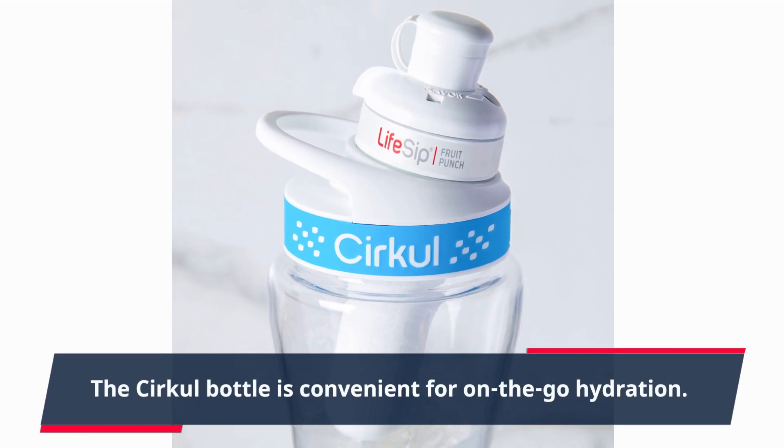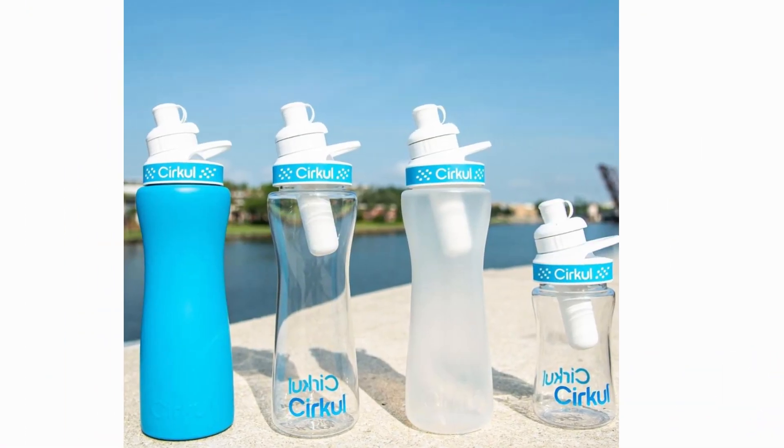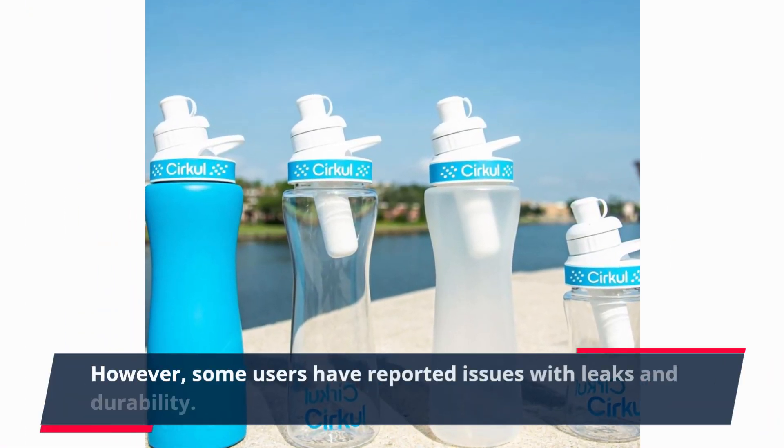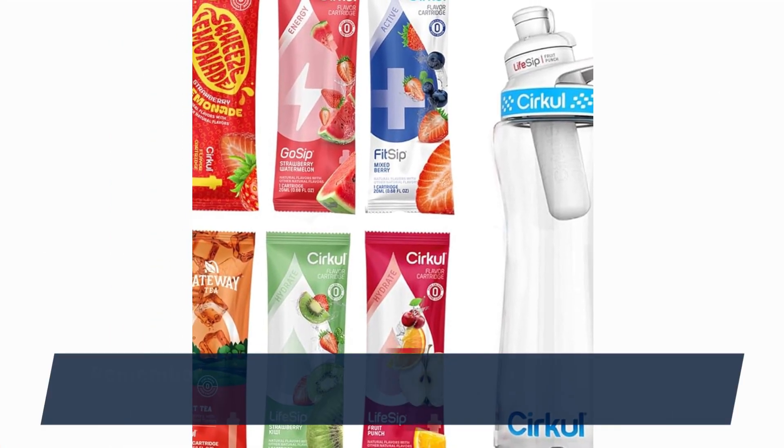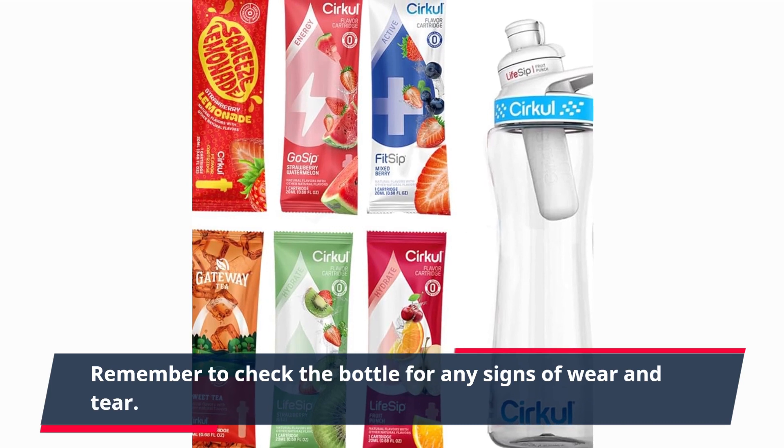The Circle bottle is convenient for on-the-go hydration. However, some users have reported issues with leaks and durability. Remember to check the bottle for any signs of wear and tear.